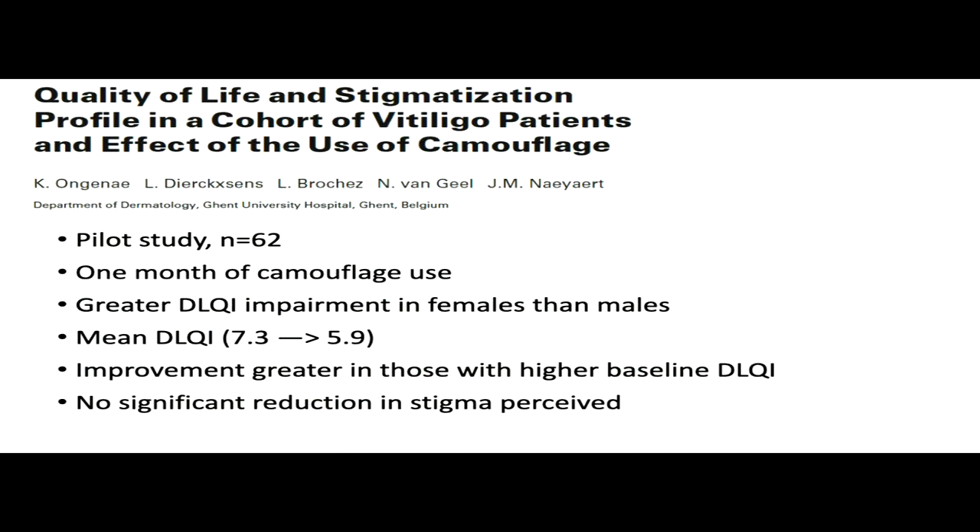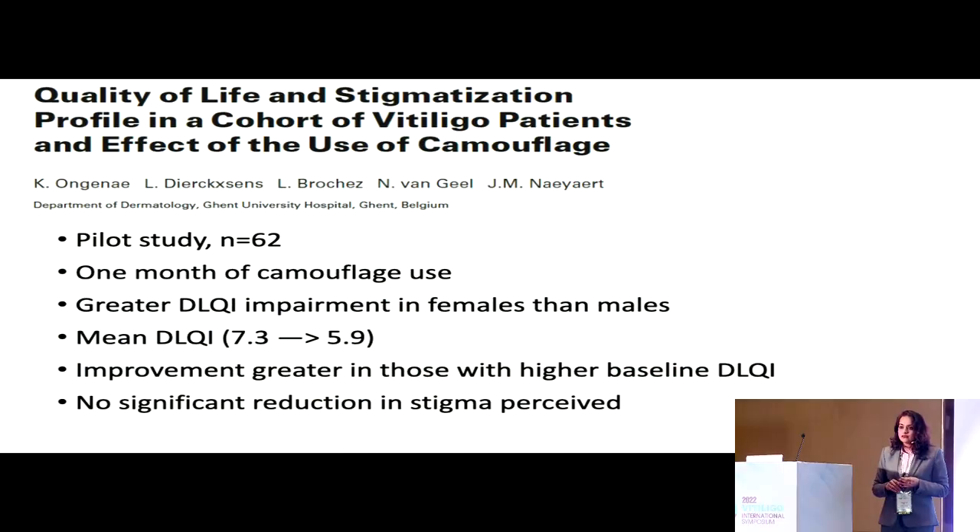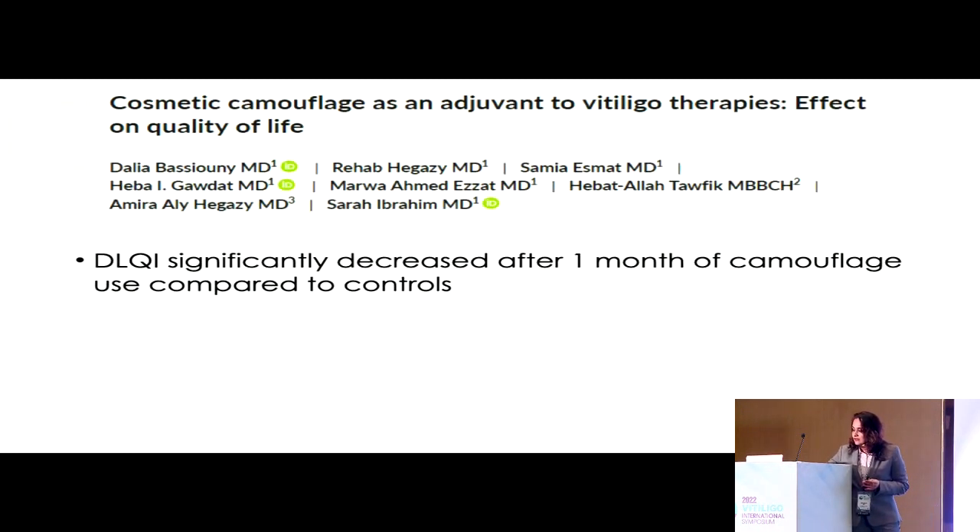The first pilot study by Dr. Van Geel included 62 patients who received camouflage for one month as an addition to their routine treatment. They found a significant reduction in the DLQI over one month. However, no significant reduction in stigma was perceived, and there was no control group. A subsequent study from the Egyptian group did include a control group and showed a significant reduction in DLQI after one month of camouflage use.